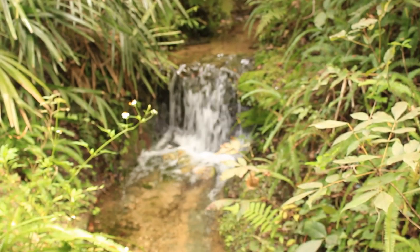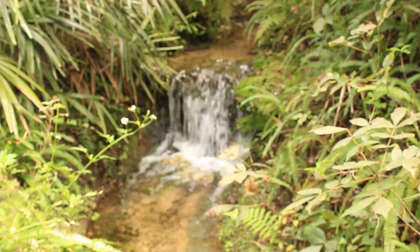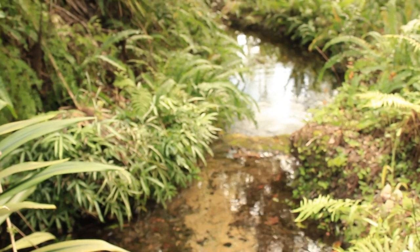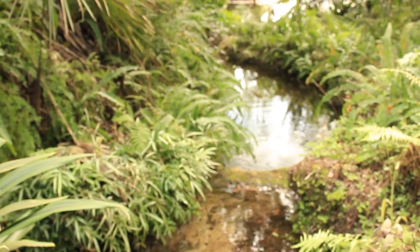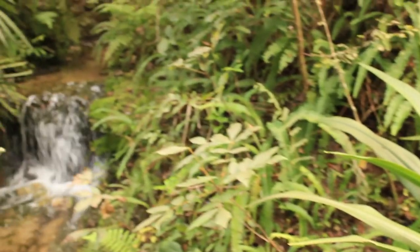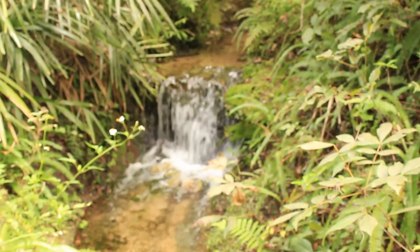It looks like we found a mini waterfall. I'm hoping that's not the big one. There's even a more mini one there. We're behind the waterfall. You'd have to take a picture really close to make an illusion to make it look like Niagara Falls — this certainly does not look like Niagara Falls. You'd have to really get close.